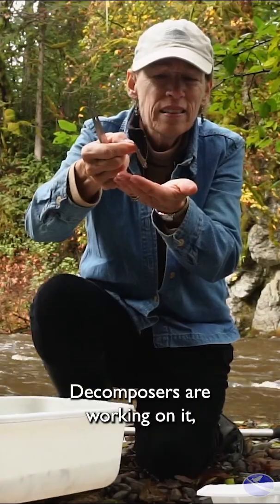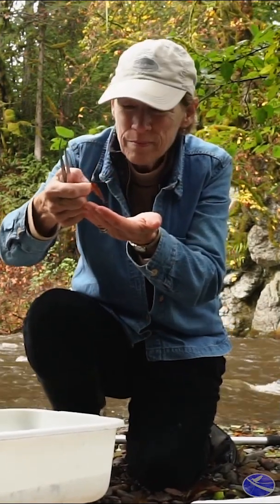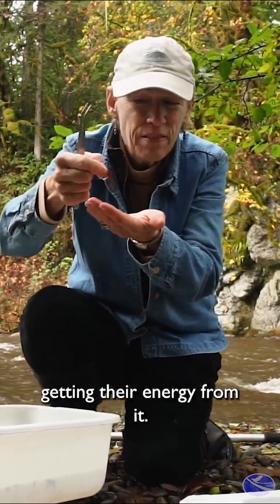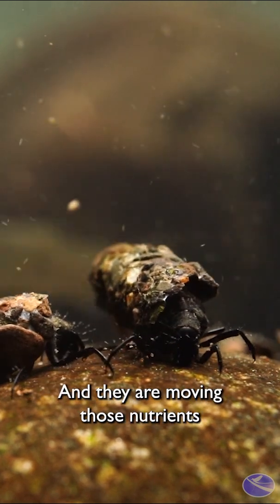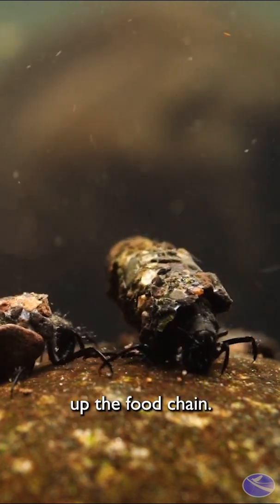This leaf is being broken down, decomposers are working on it, getting their energy from it. They're feeding groups that macroinvertebrates belong to, and they are moving those nutrients up the food chain.